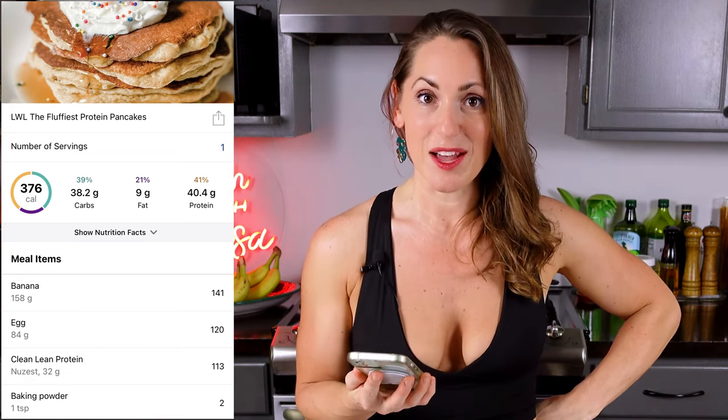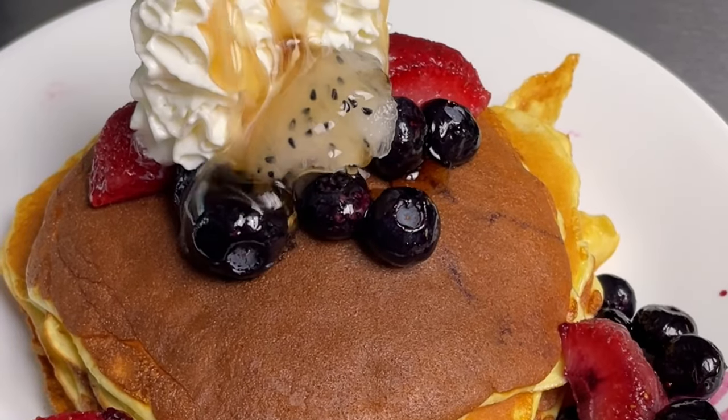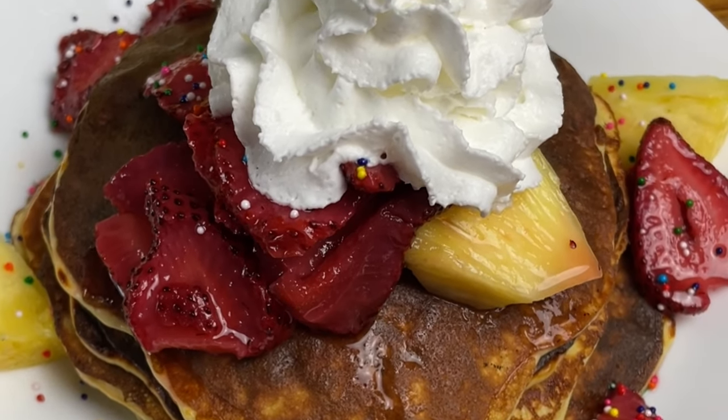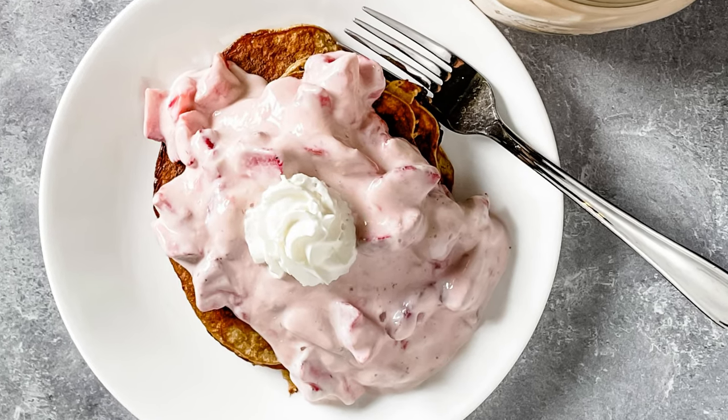Then add in the syrup, maybe a little whipped cream and some sprinkles, and you have yourself an amazing breakfast treat. You could even take it a step further and add some yogurt — just mix in your strawberries with yogurt and top your pancakes with that. You could still keep your meal under 400 calories by adding some extra banana, strawberries, or blueberries on top. Give these a shot and let me know what you think in the comments!